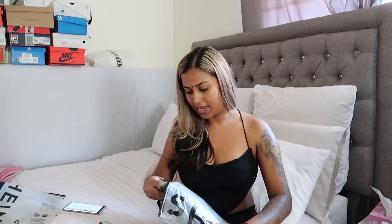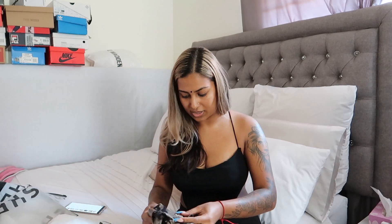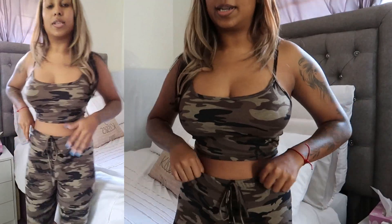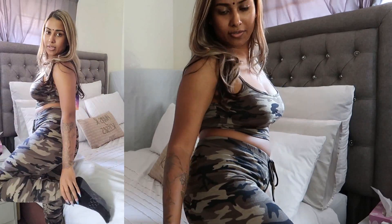Next is the Shein Sexy Camo Print Cami Top and Leggings Set, which retails for 135 rand. I like that they put tissue paper in the middle of everything. Everything I purchased is a size medium, and if I give it a 10 out of 10 it's pretty much true to size. This is what the two-piece looks like — it fits pretty well. I think it is so cute. On a hot day you could just slap on some nipple covers and wear this out.